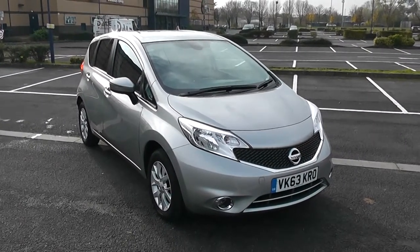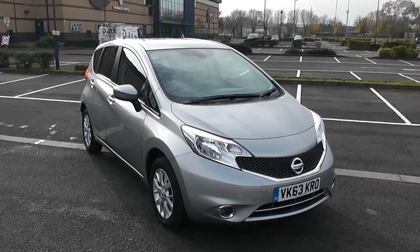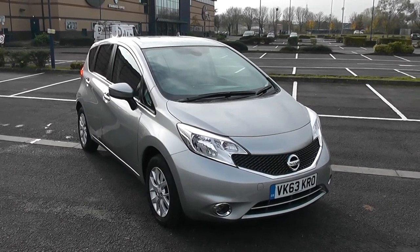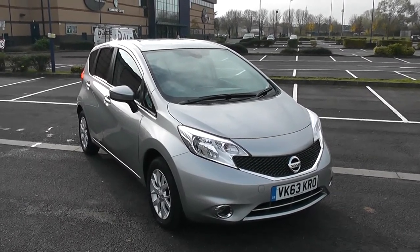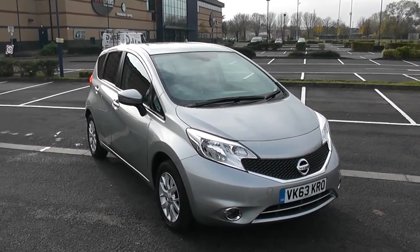Welcome to Wessex Garages in Newport. Today we have for you a Nissan Note Ascender Premium. This vehicle is in silver and it's a petrol manual. I'm going to give you a tour of this vehicle today, but for more information or further specifications, don't hesitate to go online at www.wessexgarages.com and type the number plate into the search bar.